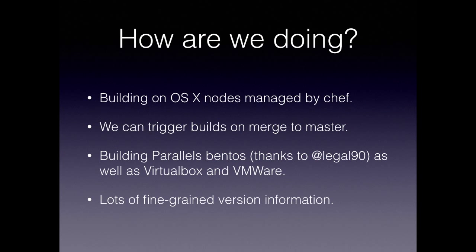So how are we doing? We are building on OSX nodes managed by Chef. We are running on scrounged hardware in an unorthodox location, in the grand tradition of many release engineering projects. But we are at least building on a consistent set of nodes with a consistent set of tools. We can trigger builds on merge to master — we don't do it all the time, but it's a thing we can turn on easily. We're now building Bento boxes for Parallels as well as VirtualBox and VMware. We also have QEMU support in there, but we don't build for that — somebody really wanted it and we merged it. We have lots and lots of fine-grained version information.